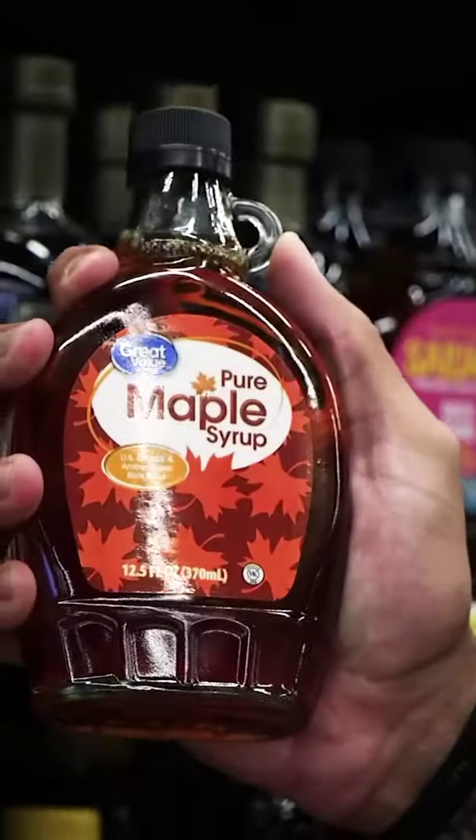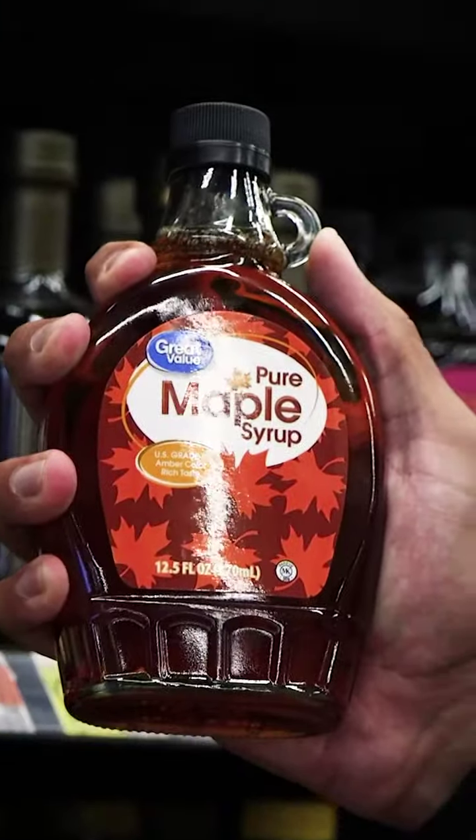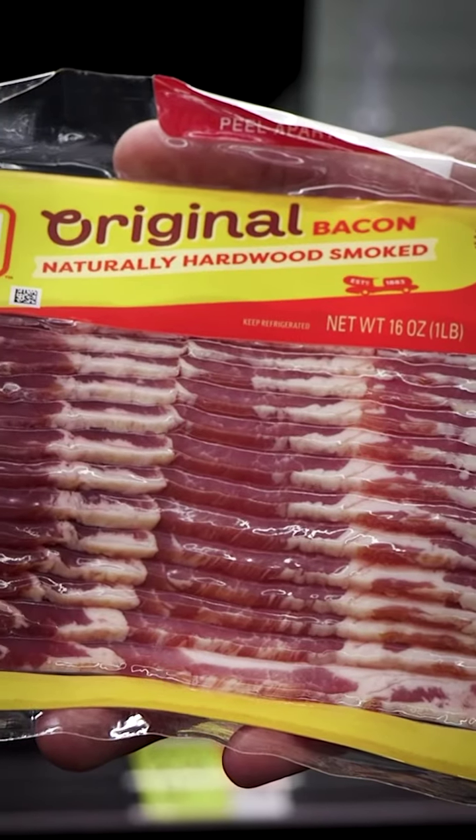To start our breakfast off we have some Betty Crocker Biscuit Shake & Pour Pancake Mix, and I don't think you can have pancakes without maple syrup. We got some Great Value pure maple syrup right here to top it off. In my opinion, you definitely need some protein in this, and I like Oscar Meyer hardwood smoked bacon.